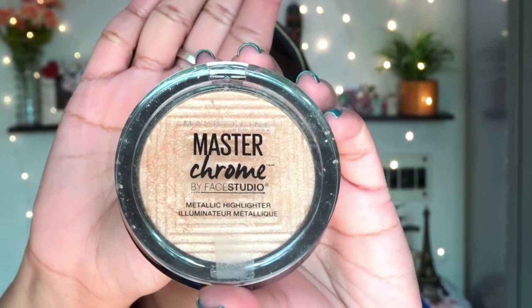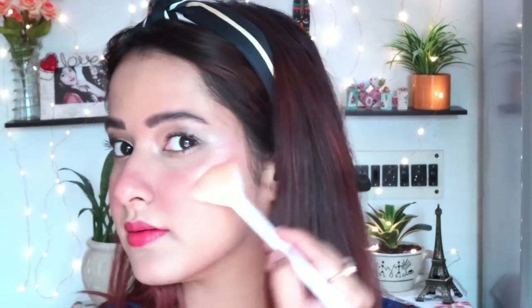For highlighter, I'm using the Maybelline Blind Master Chrome. I first tried applying it with an eyeshadow brush but it didn't blend well, so I switched to a fan brush from Wet and Wild — which I love. I recommend Wet and Wild brushes for affordable, good quality options. I'm applying highlighter on all the high points of my face, and also on my brow bone using my little finger, to show that fingers work just as well.